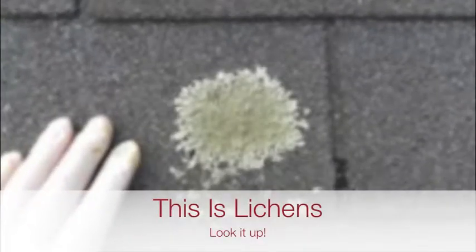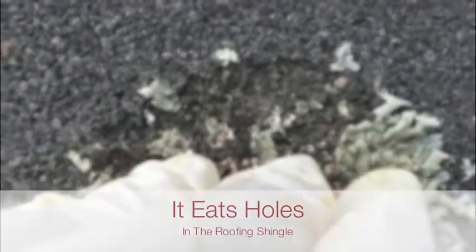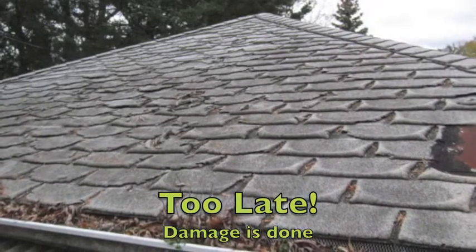Lichens will eat right through the roofing granule down to the membrane of the roof. And once the granules are gone, there's nothing protecting that roof — it's too late for this roof.